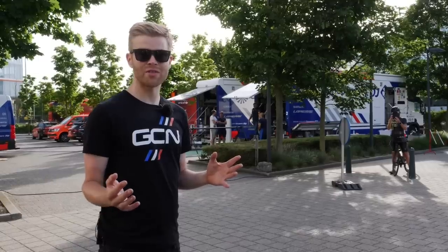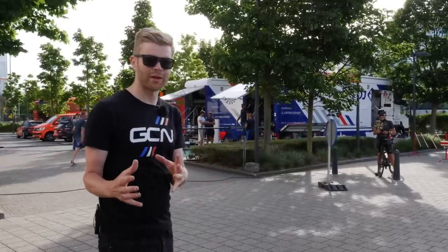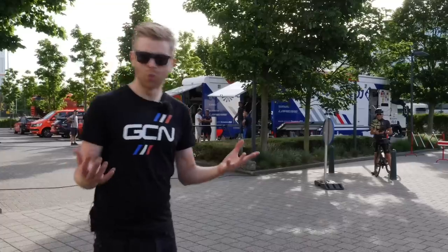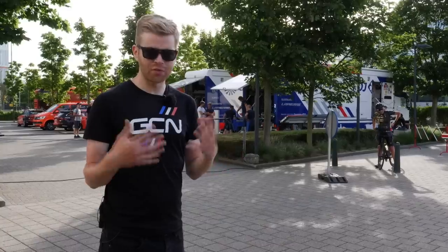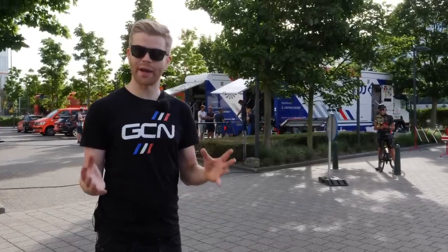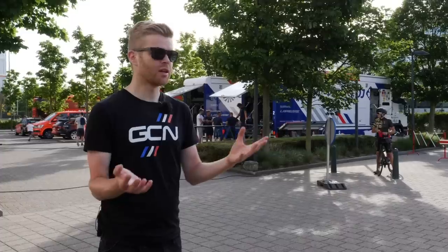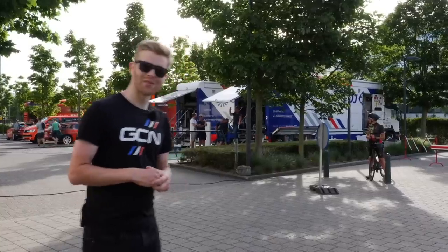I've come over to Groupama FDJ to have a look at their time trial equipment. They're a really good example because Groupama FDJ were a team that would have nightmares at the prospect of a team time trial — they'd often lose a lot of time to their rivals. But they've turned it around by looking at both their training and their equipment.